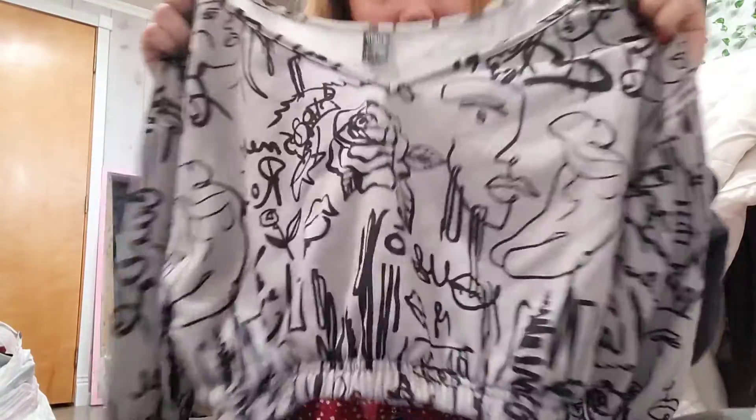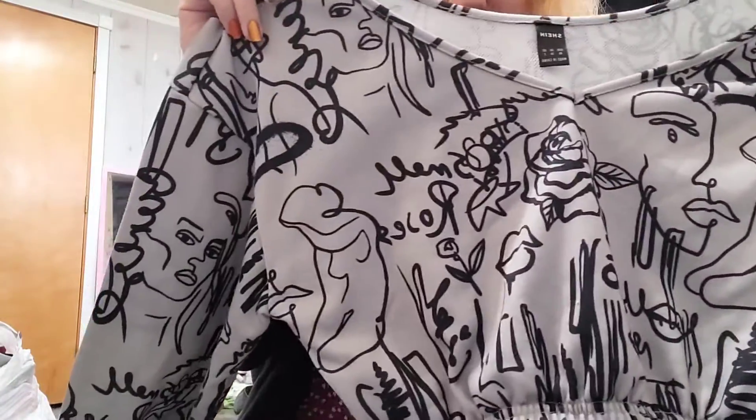The last item in our haul is this cropped shirt with all these faces on it — oh my gosh, that pattern is amazing! And that is everything. Everything is going to be listed on my Depop, Poshmark, Mercari, and even Facebook Marketplace. If you're interested in anything, comment down below — it should be listed within the next week or so. They're mostly sizes extra small or small. Leave a comment and I'll send you the link, or I'll give you my Instagram and we can work something out. That was such a fun haul!